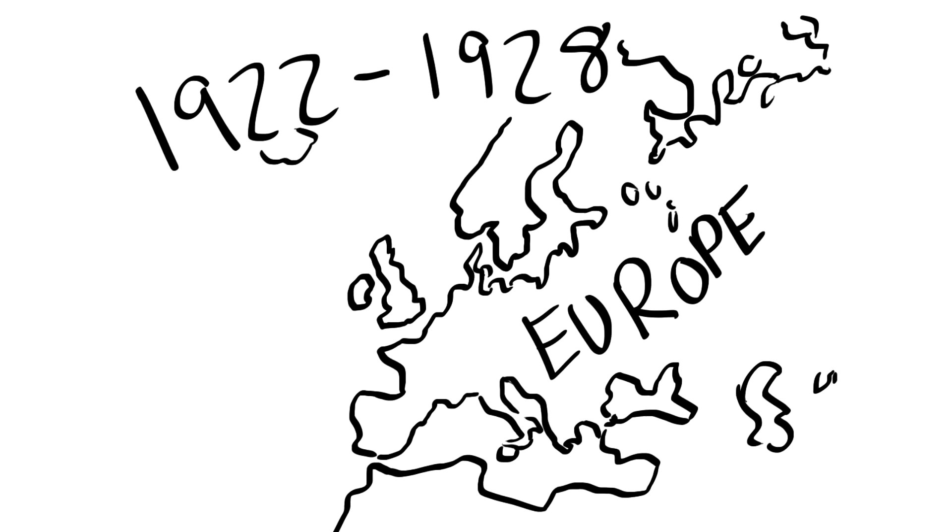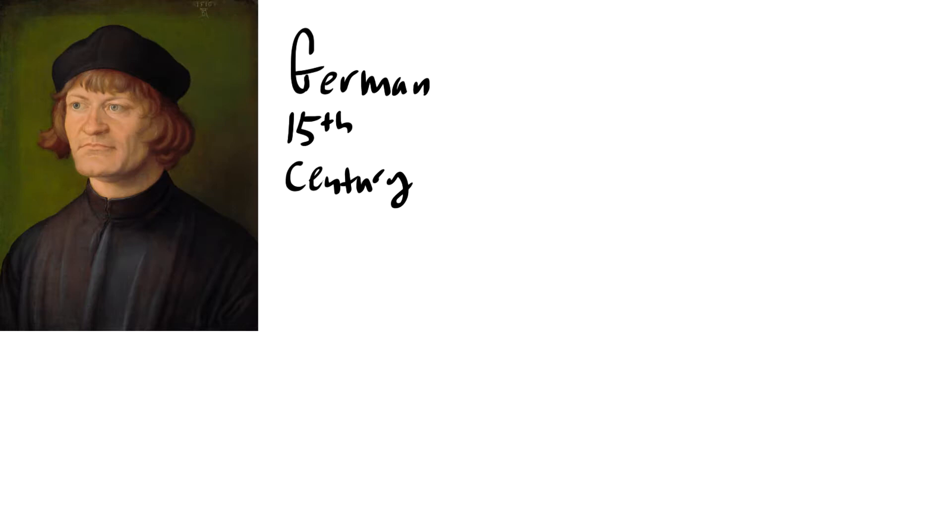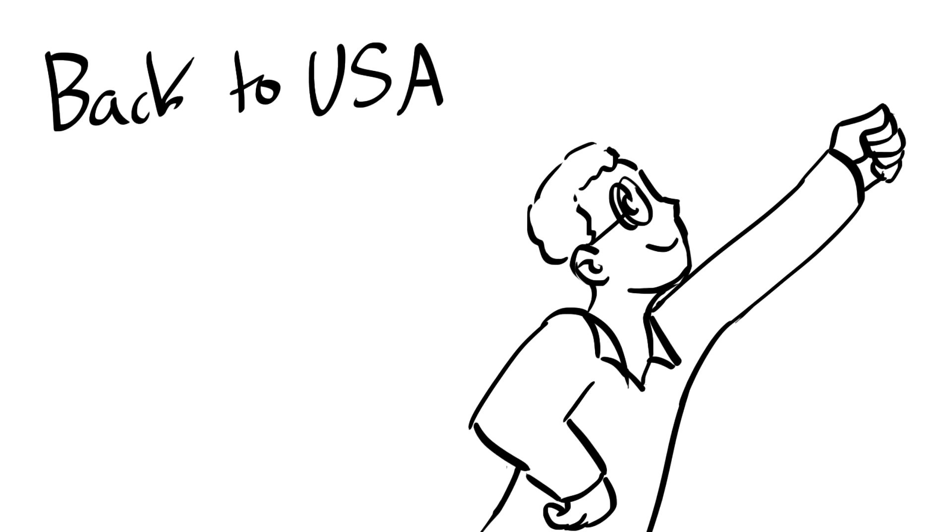He kept doing art the whole time and got better and better. From 1922 to 1928, he went to Europe four times and studied lots of painting styles, like Impressionism and Post-Impressionism, but especially the 15th and 16th century German and Flemish artists, whose realism and attention to detail really inspired him.